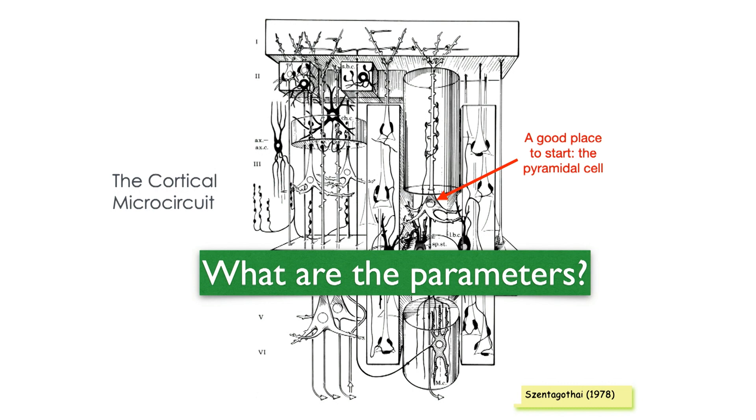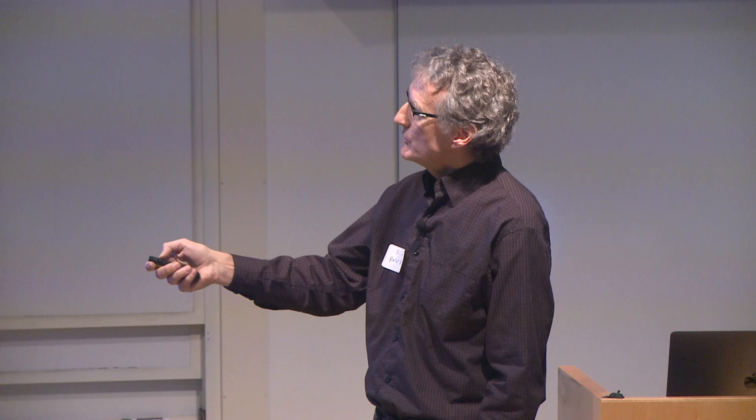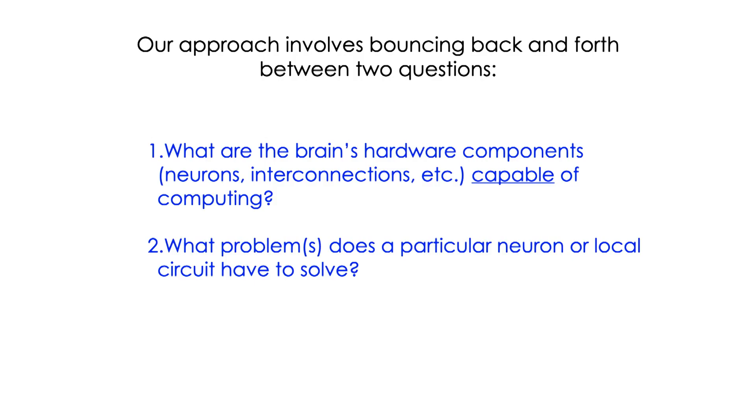We thought a good place to start is the pyramidal neuron, which is the most numerous cell type in the cortex. We like to bounce back and forth between two different kinds of questions. One: you look at the hardware, such as that neuron, and ask what are the hardware components able to compute — things you can study with biophysical methods to determine computing capabilities, which people have been doing since the 1980s. And then you also need to study the problem that the neuron is presumably involved in solving. The back and forth between them gives you good leverage.